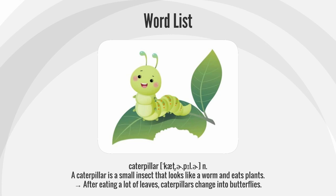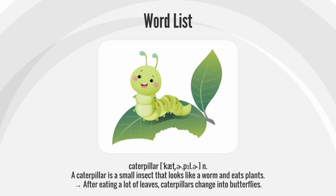Caterpillar. A caterpillar is a small insect that looks like a worm and eats plants. After eating a lot of leaves, caterpillars change into butterflies.